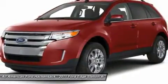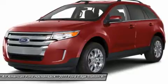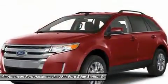Floor mats, keyless entry, aluminum wheels, auto-dimming rear view mirror, PPO, rear defrost.